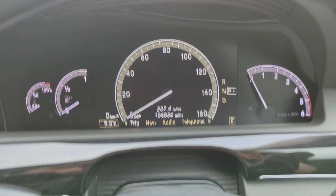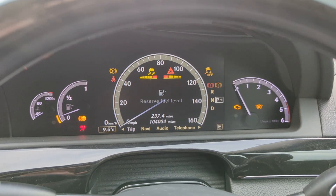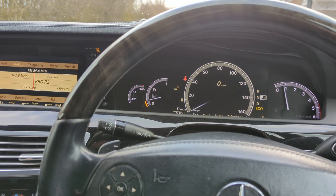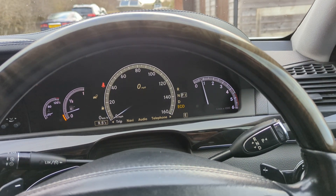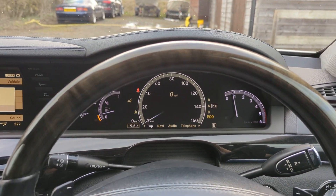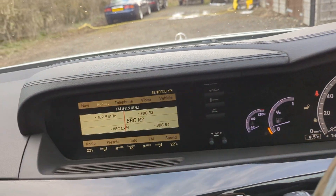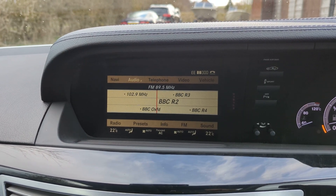We can see the mileage — it's just nudged over 104,000. I am going to take it for an MOT ready for the new owner, so that will change a little bit but not much. In here we've got a lovely wood and leather steering wheel. It's got cruise control, auto lights, and full navigation.